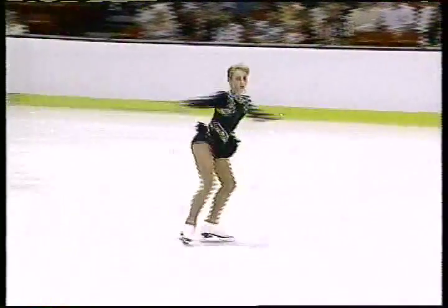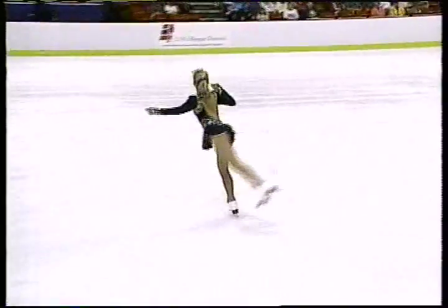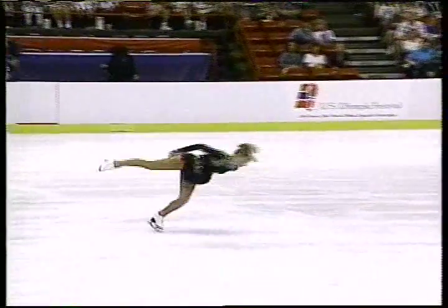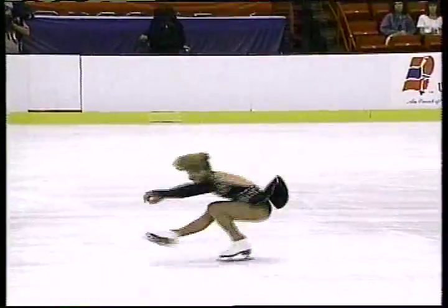Erin's mother owns a company that designs and makes skating costumes, and Erin is wearing one of those dresses. Good speed in the camel spin, and a great position in the sit spin.